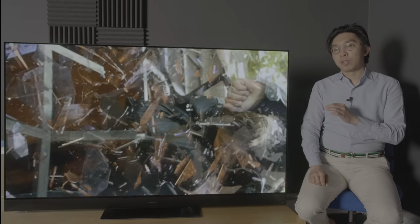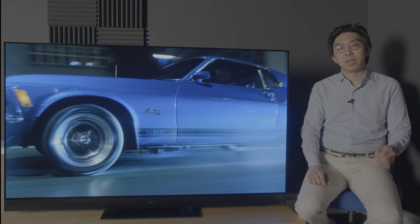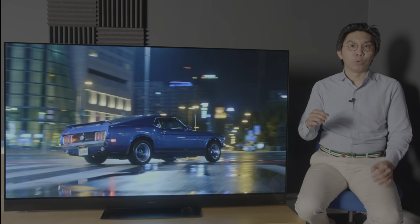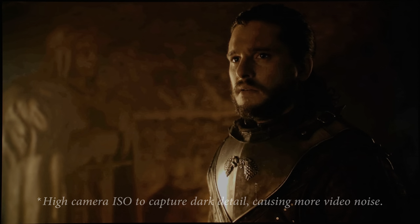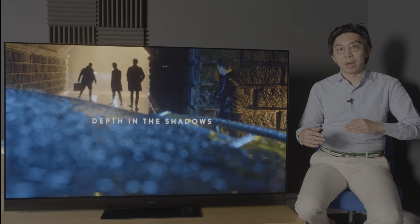The 65-inch Panasonic HZ2000 uses a 2020 WRGB OLED panel from LG Display, characterised by the Z-shaped green subpixel. While OLED display technology is capable of delivering true blacks due to its self-emissive properties, it is notoriously difficult to get the region just above black correct, because of the big jump in electrical current from the off-state, when black is black, to an on-state where only a very dark shade of grey needs to be displayed.